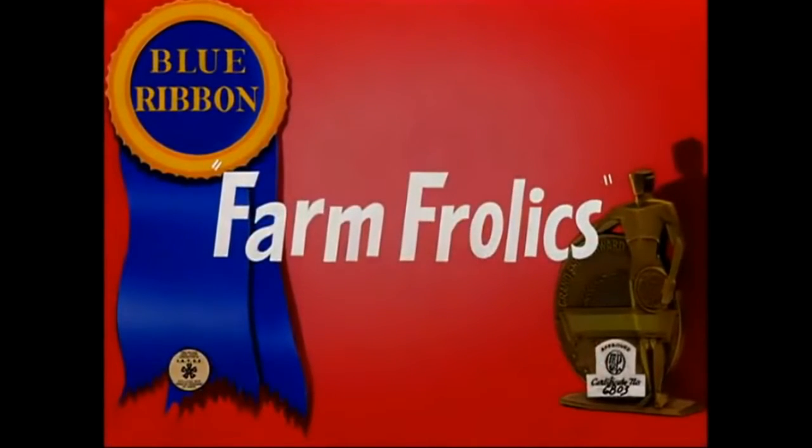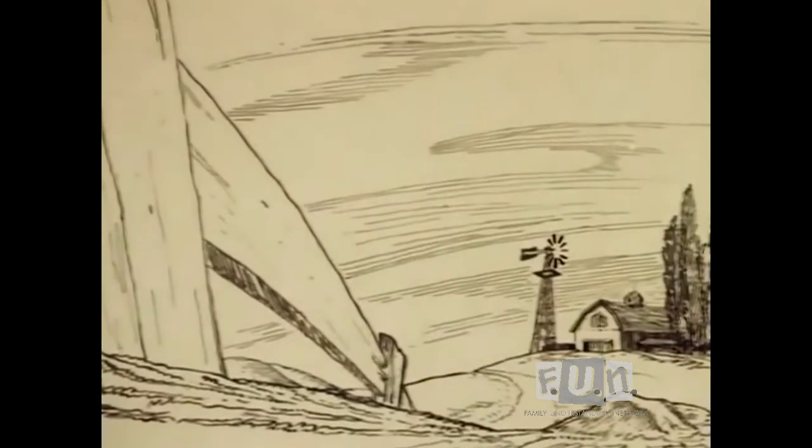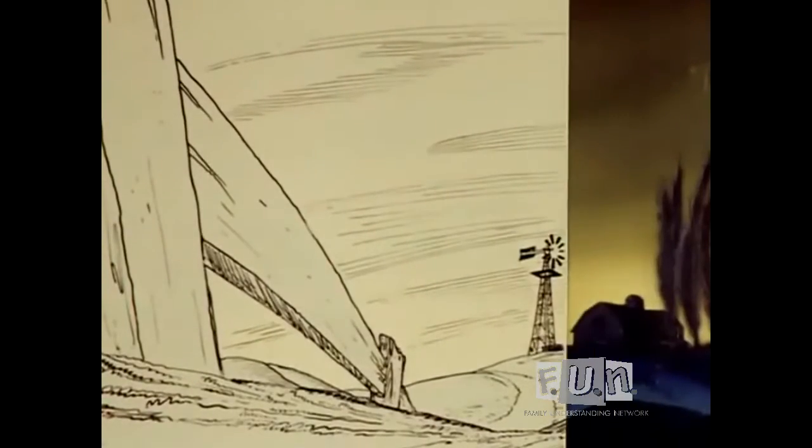Where the honeysuckle vine finds itself around the door, a sweetheart mine, sweetheart mine, is waiting patiently for me.